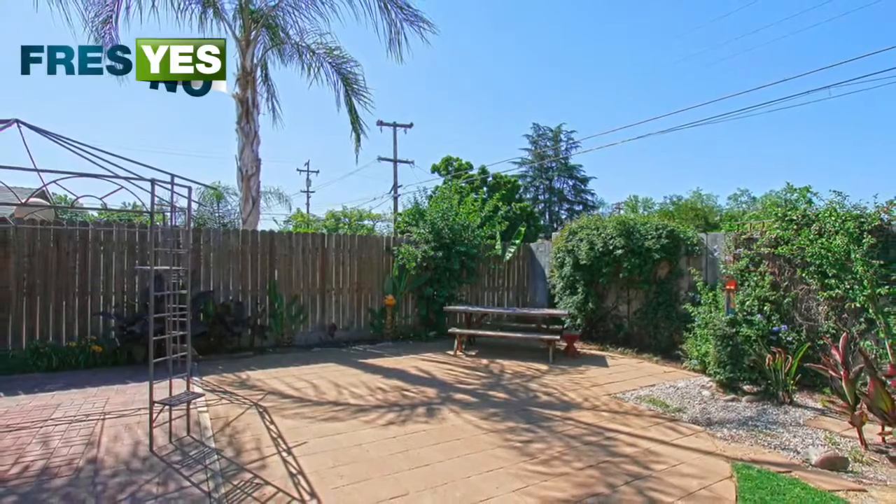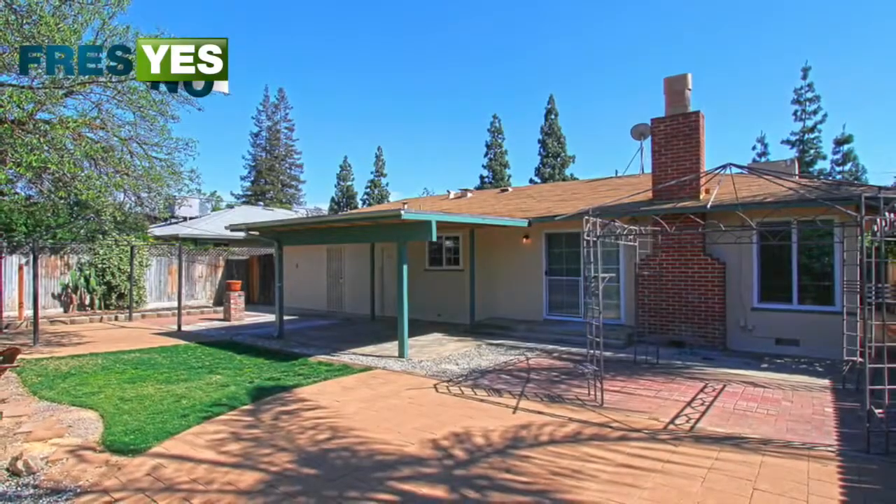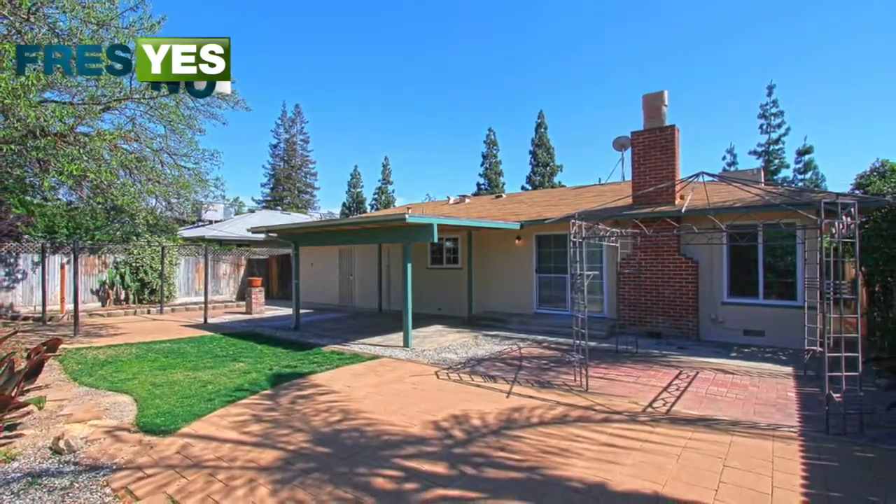Enjoy a large front and backyard that's both beautifully landscaped, including brick patios and a garden area that's ready to plant with drip and irrigation.